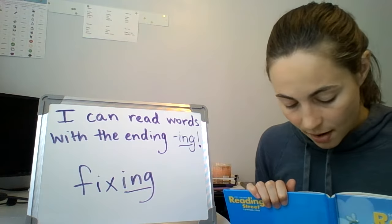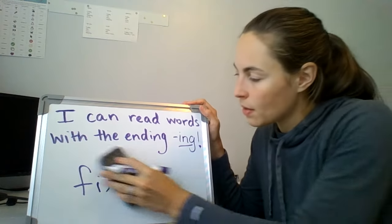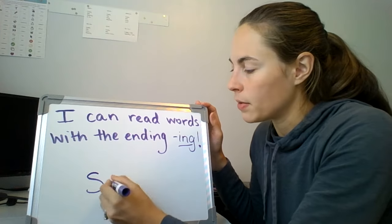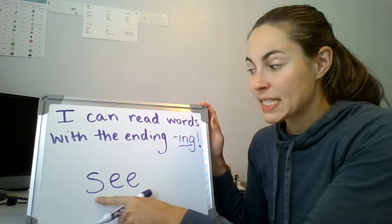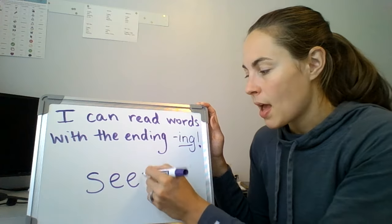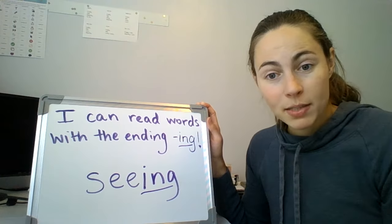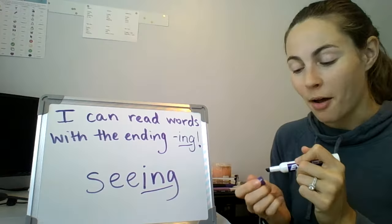Let's see, can Mrs. Gares think of another word? Here's my base word. What is my base word? See. Good job. If I add my ending, now what's my word? See-ing. Seeing. Awesome. All right. Ready to practice with me?